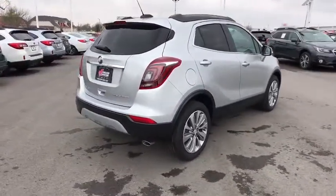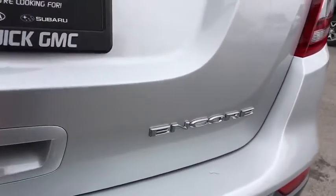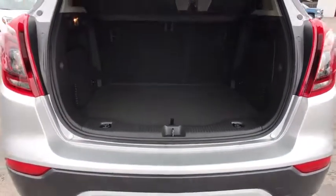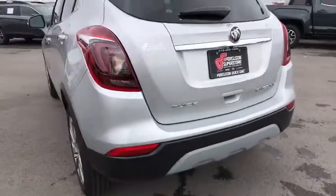Standard features that would make any car owner smile. Here are some of this vehicle's great options: stability control, traction control, anti-lock braking system, keyless entry, steering wheel audio controls, navigation system, backup camera, leather wrapped steering wheel, Bluetooth, power steering.